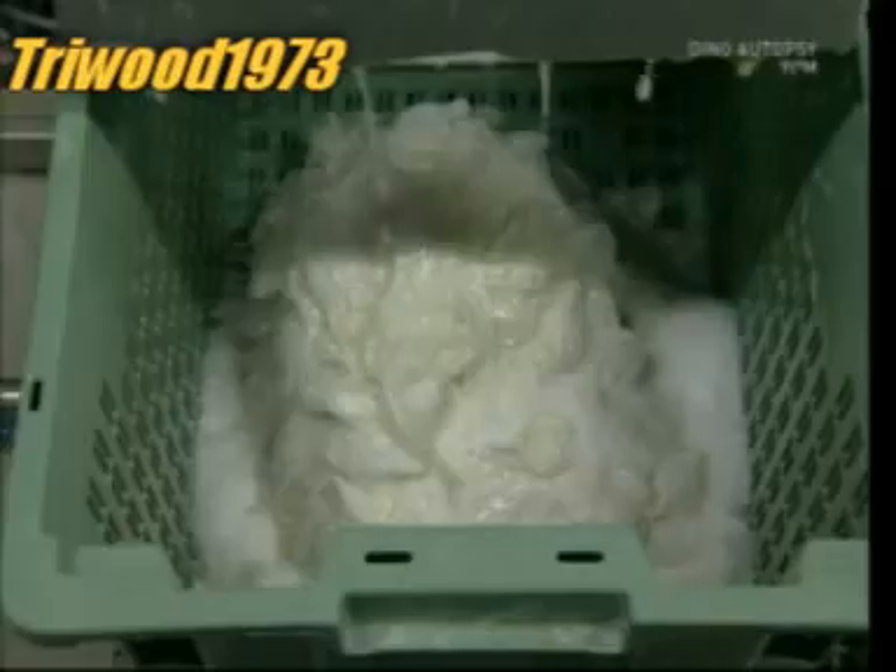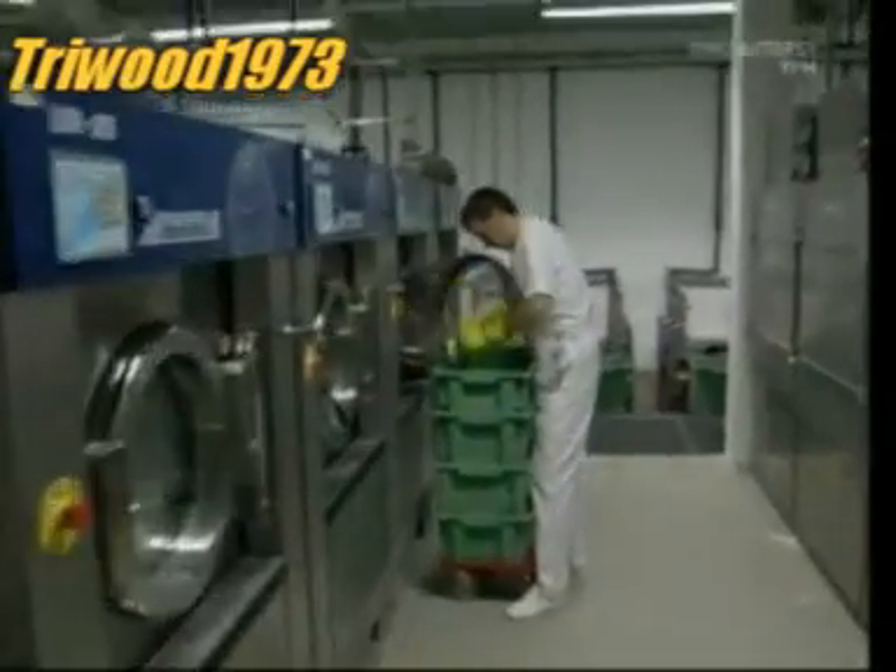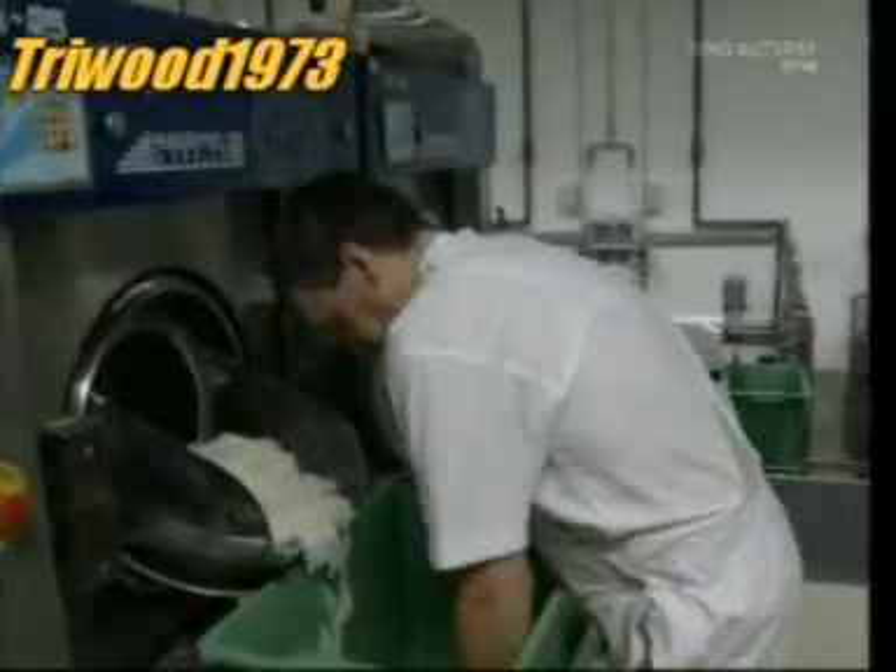The slimy mass is washed for 60 minutes. For obvious reasons, they have to be completely sterile.